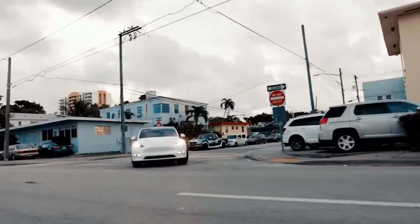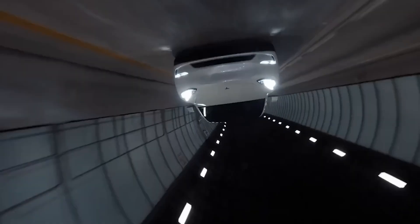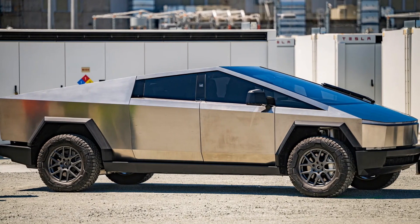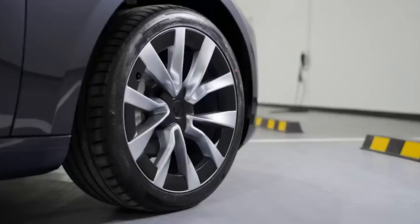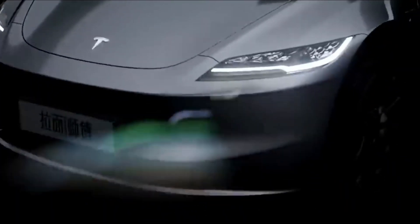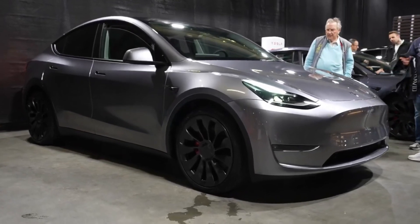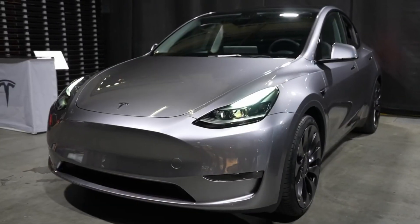In today's video, we're diving deep into the highly anticipated Tesla Model Y 2024, codenamed Juniper. After the recent Cybertruck delivery event, all eyes are on Tesla's future, and we're here to provide you with an in-depth look at what to expect from the Model Y in 2024. Without further ado, let's jump right into the exciting world of Tesla's next-gen electric vehicles.